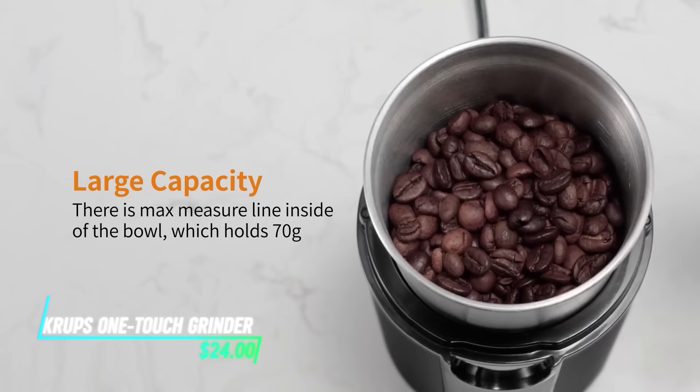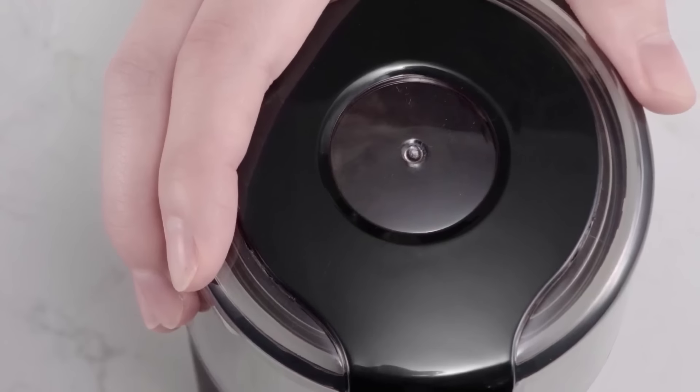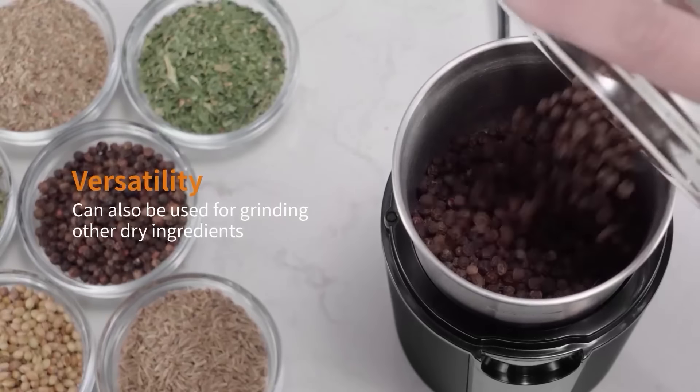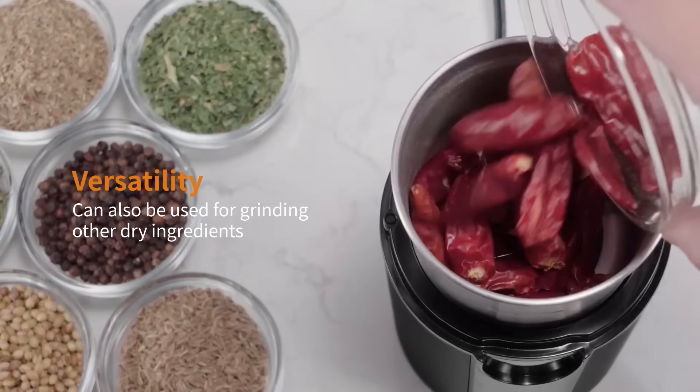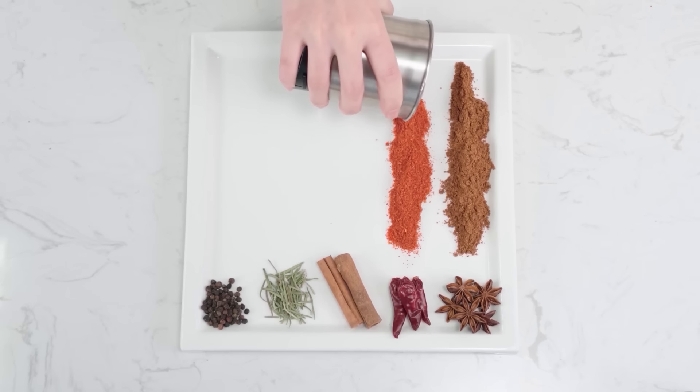Why settle for pre-ground coffee when you can grind your own beans with this grinder? It turns coffee beans into powder with just a touch. It has many speeds and settings, so you can grind the beans to your liking, and it's also small, so it fits neatly on your kitchen counter without taking up too much space.